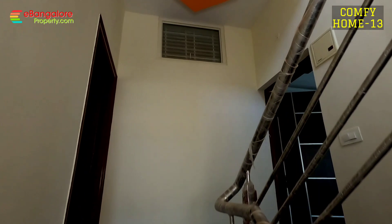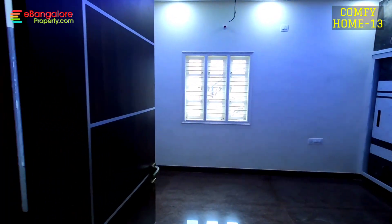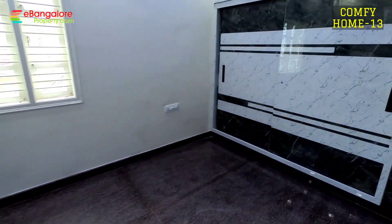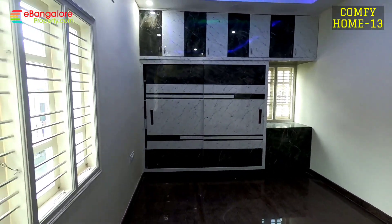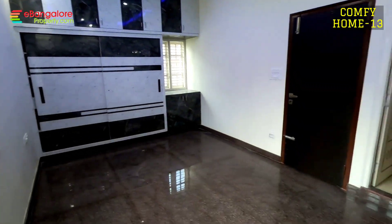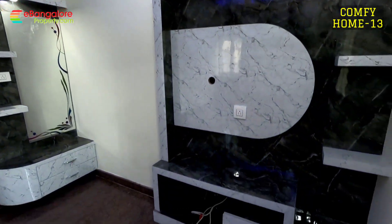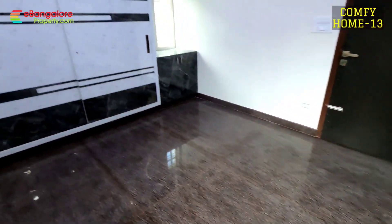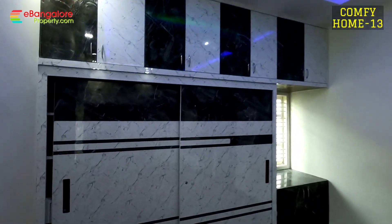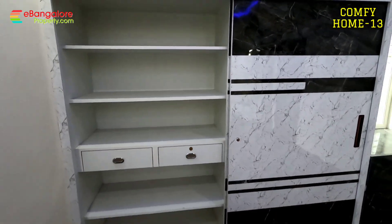On the second floor, front side and back side, two rooms with attached bathrooms. This is the master bedroom in the southwest corner — study table is made, wardrobes have sliding doors, very spacious room, end-to-end complete 22 feet. Separate dressing area, TV unit with glossy laminates, attached bathroom.